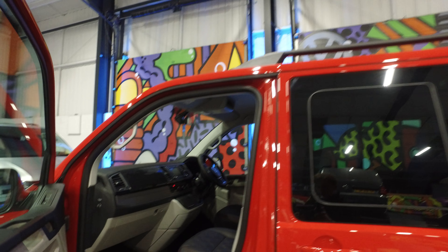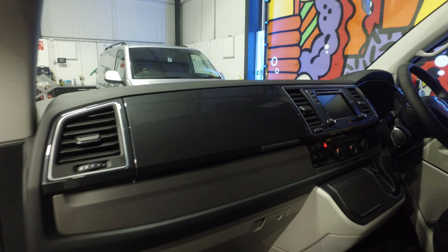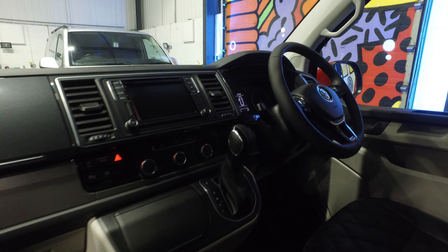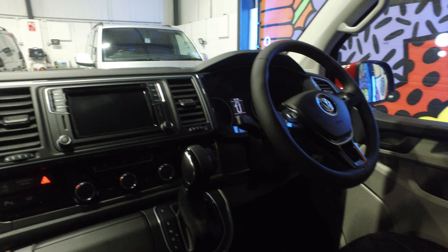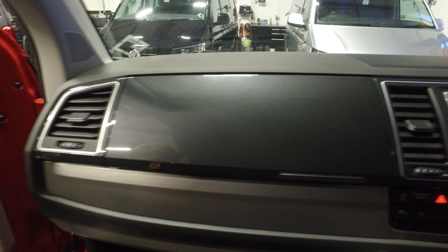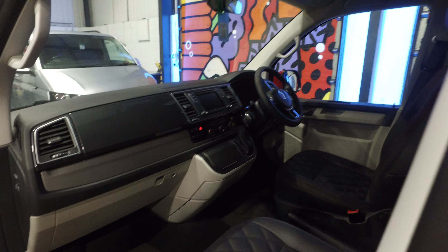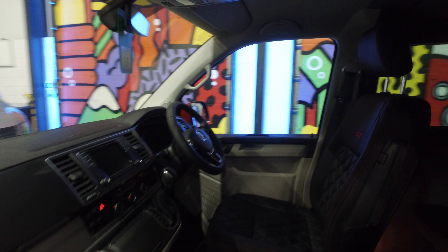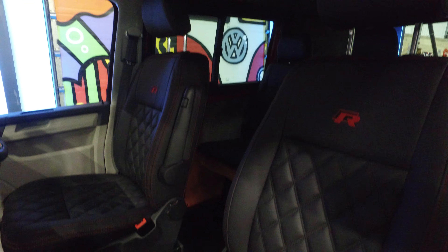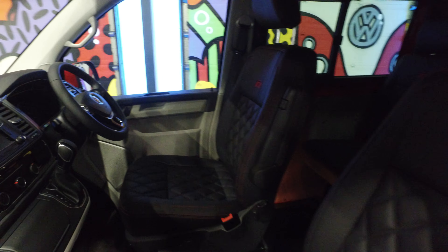On to the inside, this particular vehicle has got the Comfort Dash which has just been released this year. It's a DSG model so it's the seven speed automatic. It's got the sat navigation, app connect, Bluetooth radio, heated windscreen, the multi-function steering wheel, and it's got the captain seats in the front with the lever design being Bentley red.